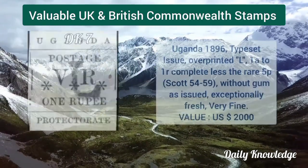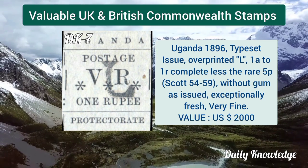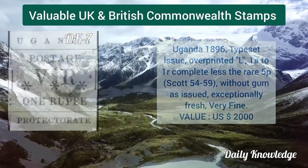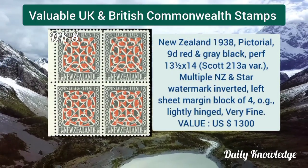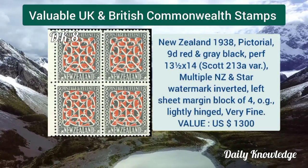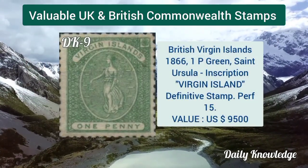Uganda 1896 typeset issue, overprinted L181 R, complete — less than rare. 5 pence. New Zealand 1938 pictorial, 9 shilling red and gray black, perforation 13 and a half by 14.